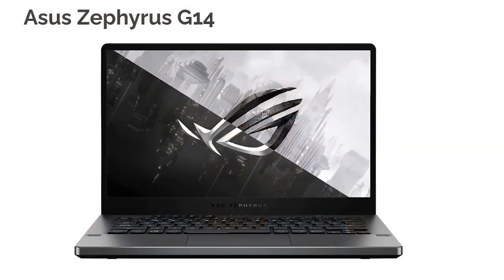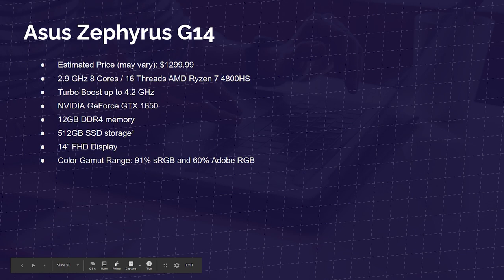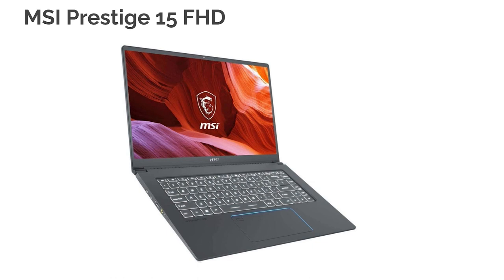Next up is the Asus Zephyrus G14 — a great thin and light aluminum laptop for an on-the-go workstation. It comes with the Ryzen 7 4800HS, GTX 1650, 12 gigs of RAM, 512 gig SSD, and a 14-inch full HD display with 91% sRGB and 60% Adobe RGB. If you're an Asus or Ryzen fan, this is going to be a great laptop for you, and it sits right around that $1,100 price point.